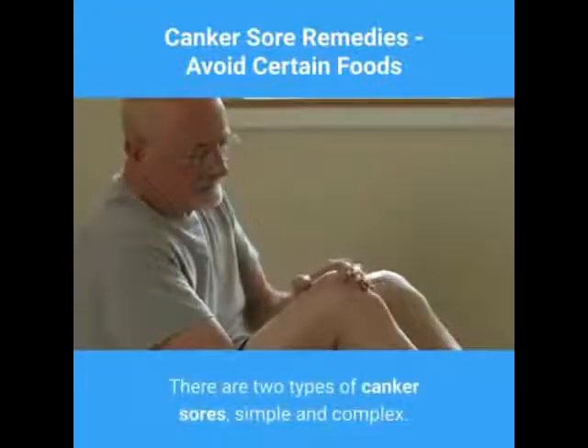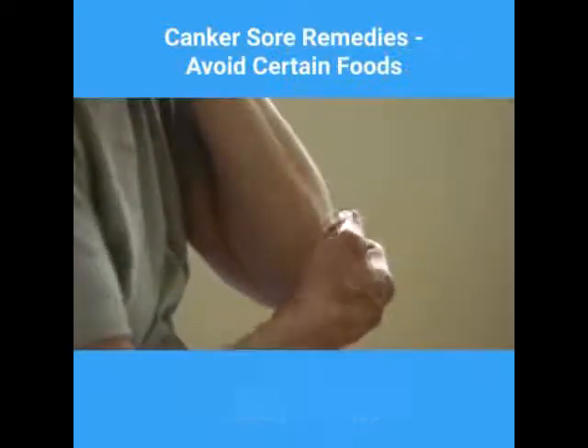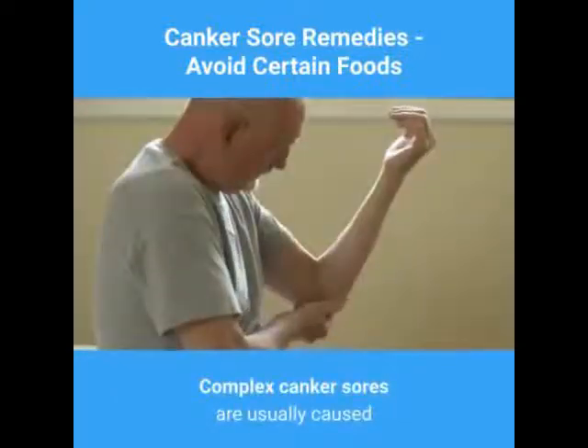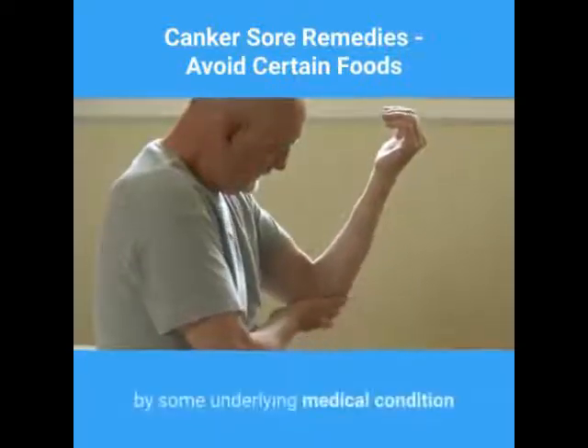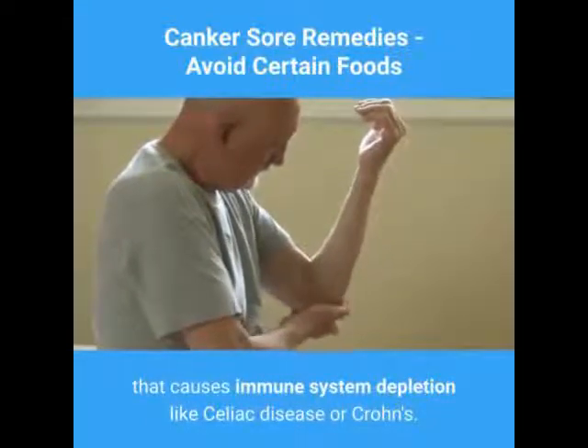There are two types of canker sores: simple and complex. Simple canker sores are caused by the foods or dental problems discussed above. Complex canker sores are usually caused by some underlying medical condition that causes immune system depletion, like celiac disease or Crohn's.